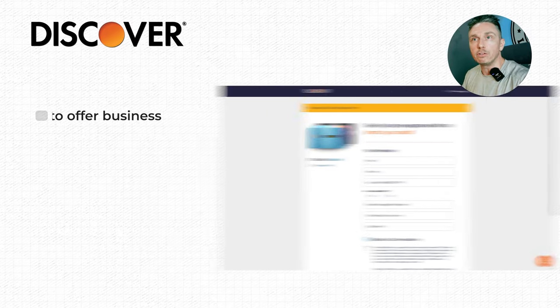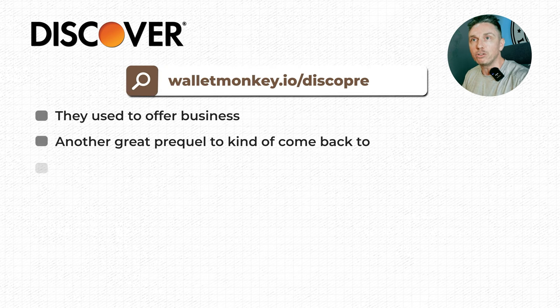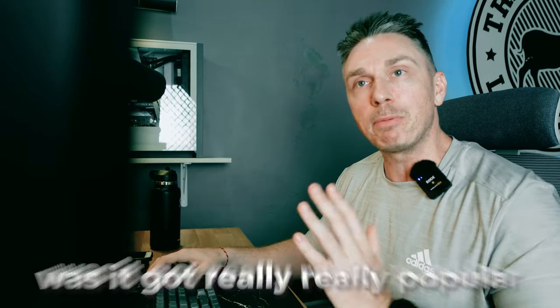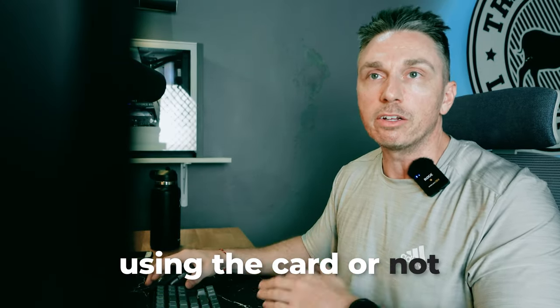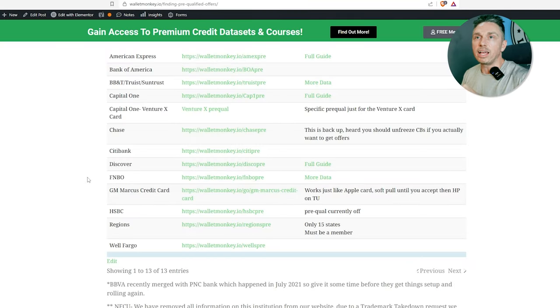Discover only offers personal credit cards now — they used to offer business. You can have a maximum of two cards with Discover. FNBO — we're still striking FNBO in the Wallet Monkey community, but you're welcome to get a card with them. What happened was they got really popular, went viral, and a lot of people were getting pre-qualified for huge amounts — $10,000 to $17,000 was the range we were seeing. Then people were getting their limits slashed and cards shut down whether they were using the card or not. So that's in the same bucket as Synchrony.